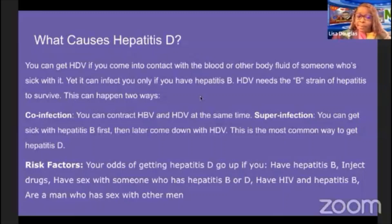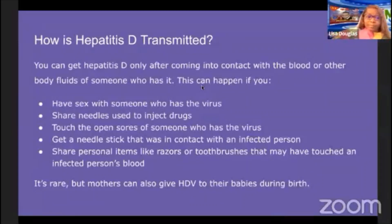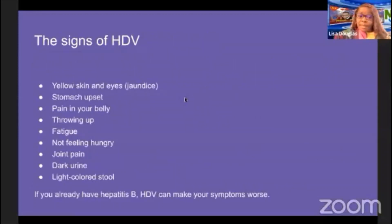Your risk of getting hepatitis D goes up if you have hepatitis B, inject drugs, have sex with someone who has hepatitis B or D, have HIV and hepatitis B, or are a man who has sex with men. Hepatitis D is transmitted through sex with an infected person, sharing needles, touching open sores, needle-stick injuries, or sharing personal items like razors or toothbrushes that may have touched infected blood. Rarely, mothers can transmit it to their babies at birth. Symptoms include jaundice, stomach upset, belly pain, vomiting, fatigue, loss of appetite, joint pain, dark urine, and light-colored stool. If you already have hepatitis B, hepatitis D can make your symptoms even worse.